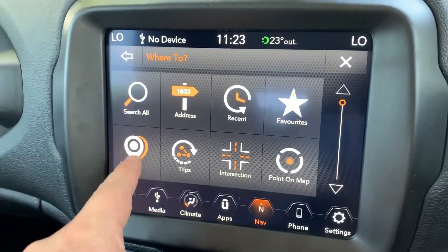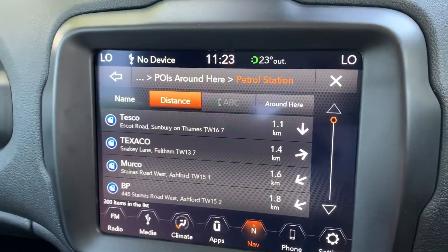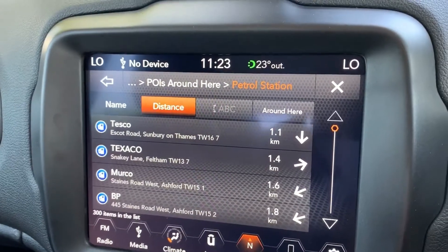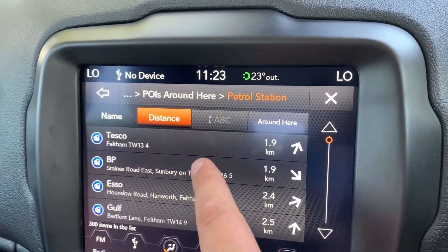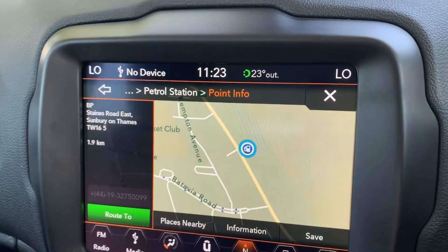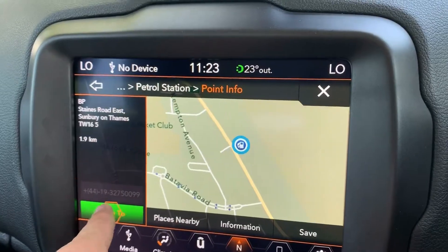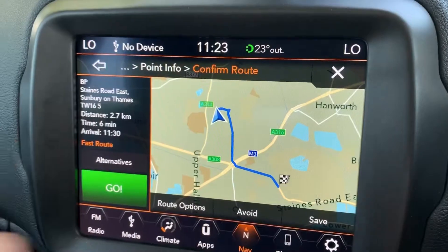Points of interest is the first one I'll show you. This is useful, for example, if you were running low on fuel — it will show you the closest petrol station. They go in distance order, so if you knew you wanted a BP you could go to that one there, for example. It will actually give you the full address on the side and the phone number. You can just go 'Route to' and it will show you the route, and if you want to go you hit 'Go'.